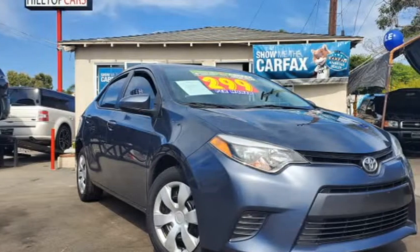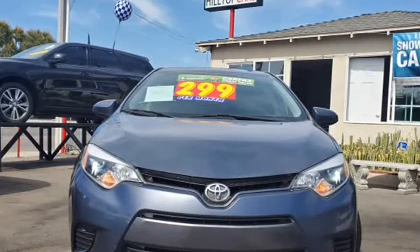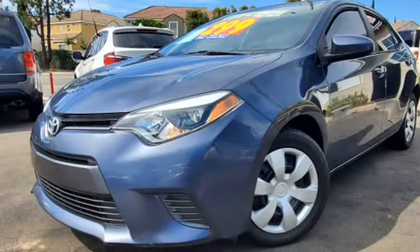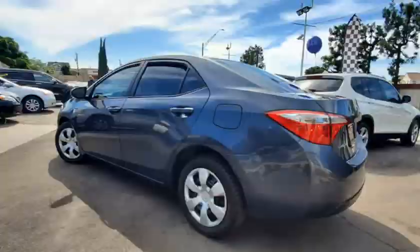This 2015 Toyota Corolla is brought to you by Hilltop Cars. At Hilltop Cars, whether you have bad credit, fair credit, or no credit, we can manage to work with any type of credit. We are here to make purchasing your vehicle as easy as possible.